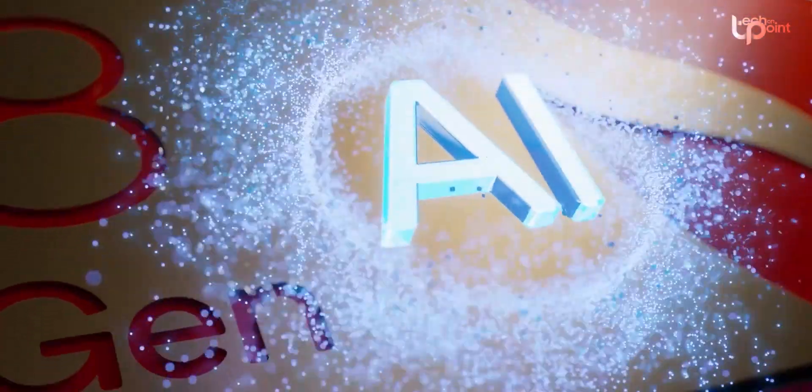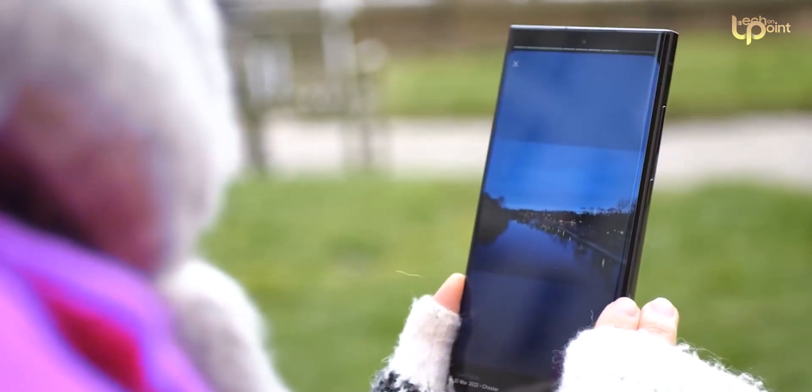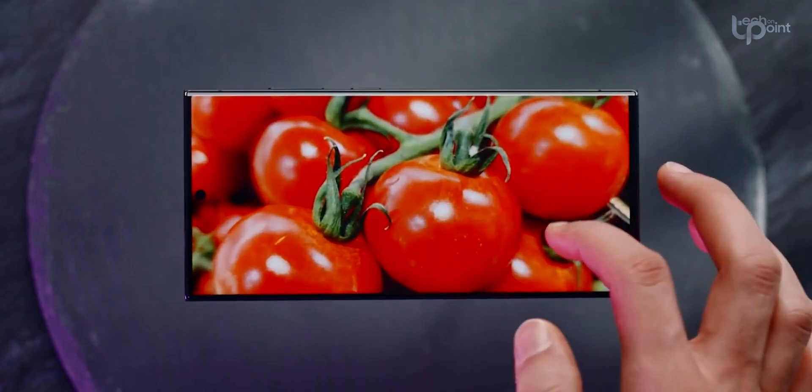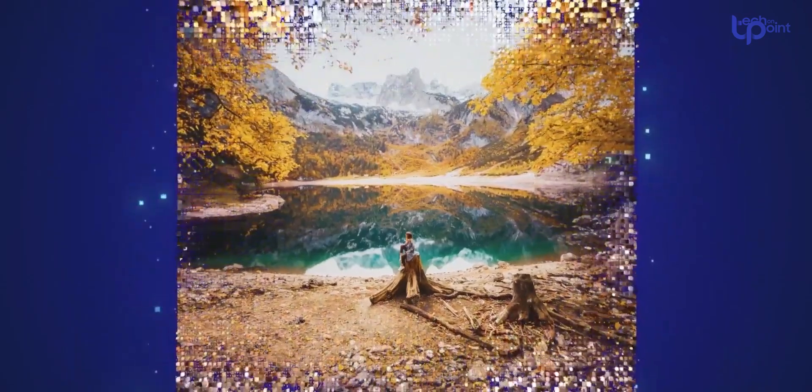The chip is heavily focused on AI, and here are some of its amazing features. For all you photo buffs, the S24 Ultra's got generative fill for image expansion. You can zoom out and recrop photos right on the device.